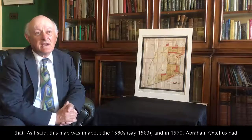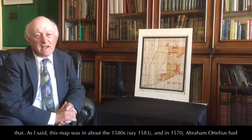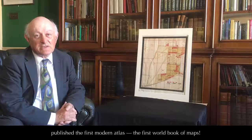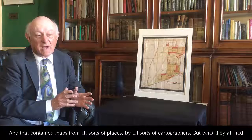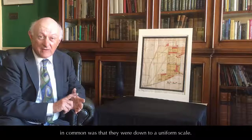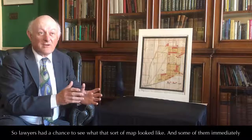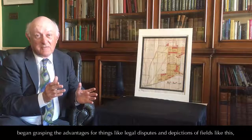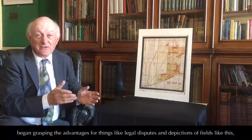But there was more to it than that. This map was made in about the 1580s, say 1583. And in 1570, Abraham Ortelius had published the first modern atlas, the first modern book of maps. That contained maps from all sorts of places by all sorts of cartographers, but what they all had in common was that they were drawn to a uniform scale. So lawyers had a chance to see what this sort of map looked like.